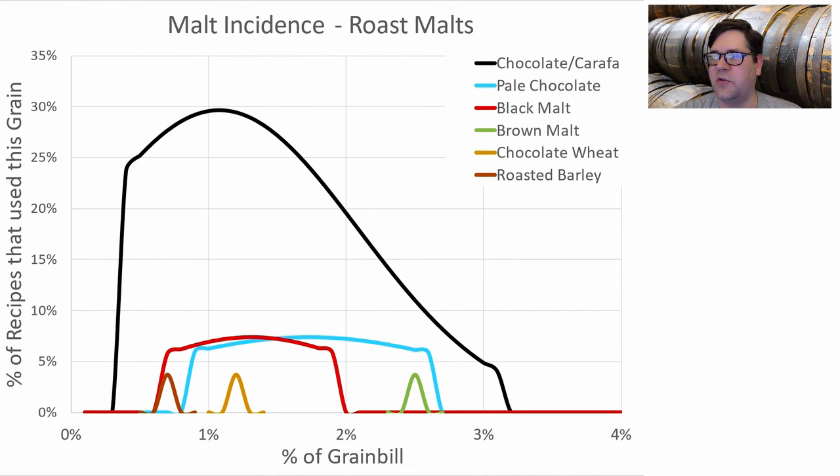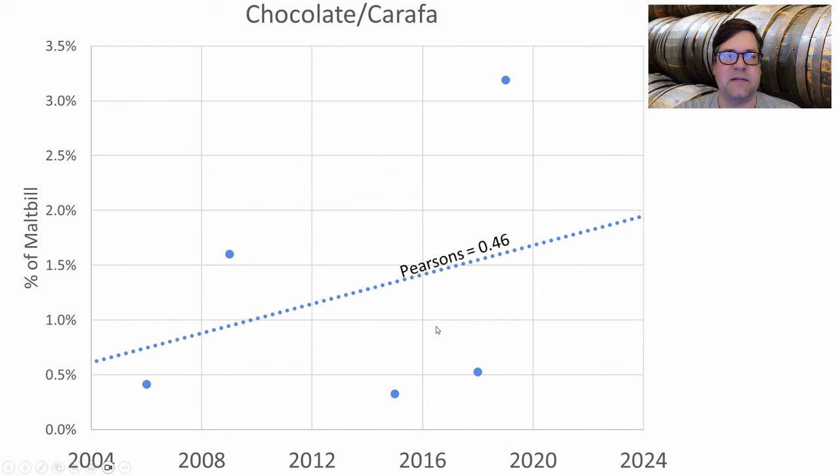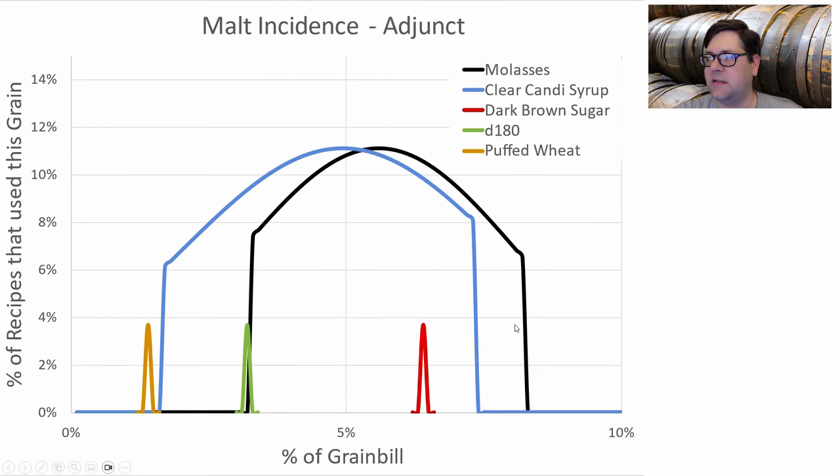Chocolate malt was the most used roast malt — almost a third of recipes used it, along with variations of other roasted malts. I'll use 0.7% chocolate just to achieve color, really not for flavor contribution. I'm already as high as I want to go for SRM. For adjuncts, molasses and clear candy syrup appeared — this style traditionally uses some sort of simple syrup in the UK. I'm not going to use any flaked, torrified, or simple sugars, as the data didn't indicate I needed to.